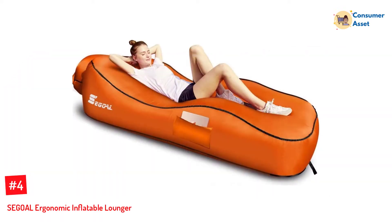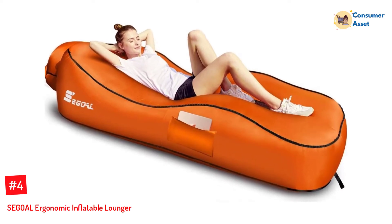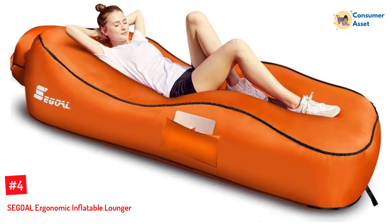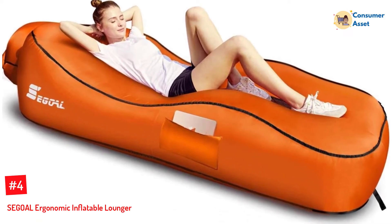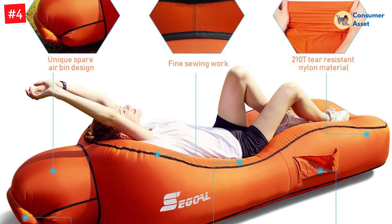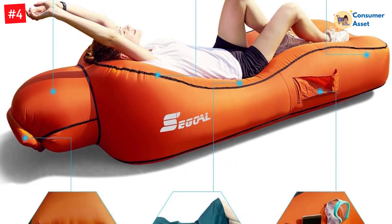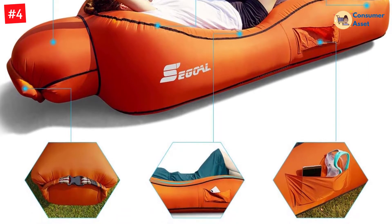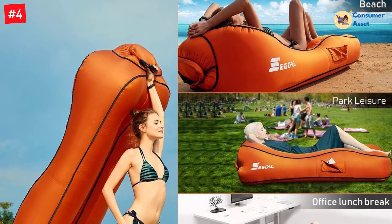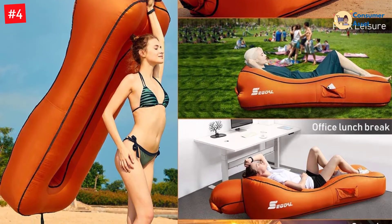Number 4: SEGOAL Ergonomic Inflatable Lounger. This inflatable lounger comes with an ergonomic curved design. The recliner also offers air pump-free inflation. The leakage-proof air chambers keep the lounger inflated for 10 hours. The ergonomic design lets everyone feel cozy, offering support to your anatomical structure. The mesh inner layer keeps your skin breathable and comfortable. The heat dissipating function also assures comfort during beach days.